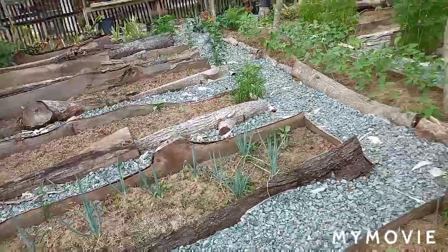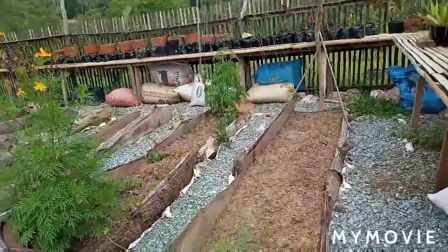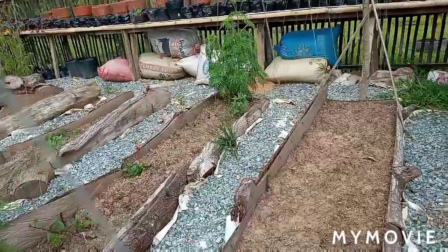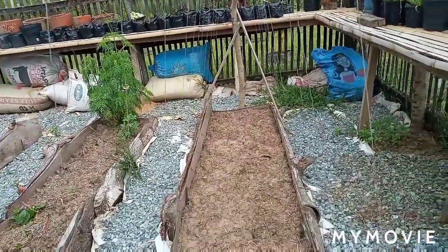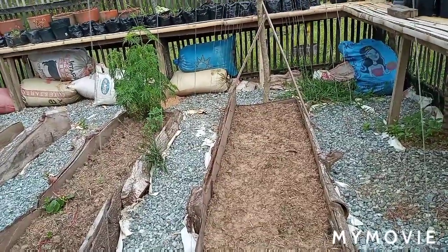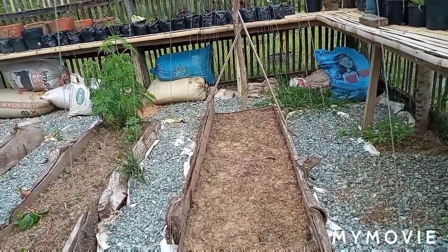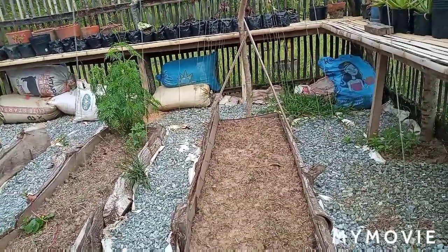We're going to check the other side to see if the other seeds I planted have started growing. The soil is quite dry — I think I need to replant this area. I tried to grow some carrots here, but there were times when we were busy buying materials outside and I wasn't able to keep watering this part.